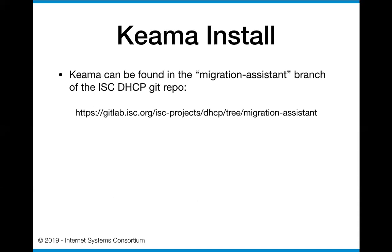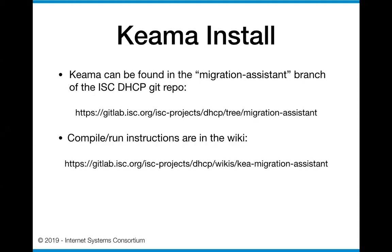How do you go about getting and using this code? It is in a Git repo - it's a branch off of the existing ISC DHCP code, and the branch name is 'migration-assistant'. If you want to find it, it is at gitlab.isc.org as one of the DHCP projects - this is actually to the source code Git repo. There is a compile and run set of instructions in a wiki, which is going to be much easier for a lot of people to use. I am not a Git wizard, so if somebody provides me with a way of doing it through a shell script, I'm going to be much happier than trying to navigate through GitLab.